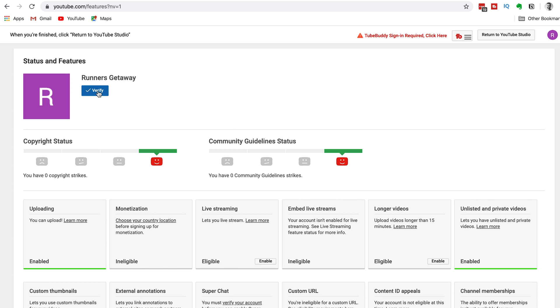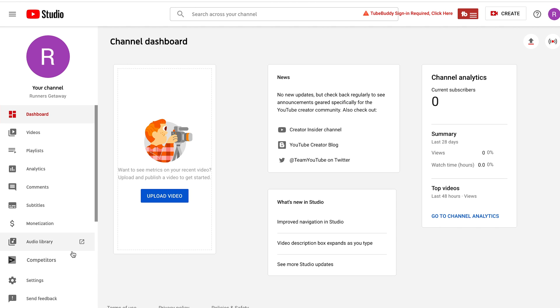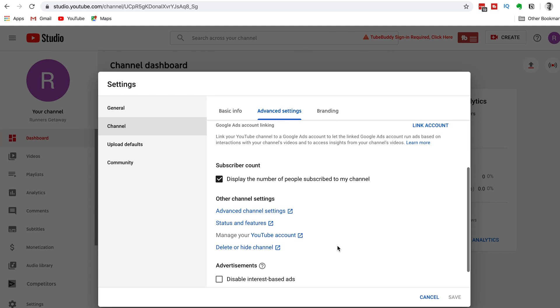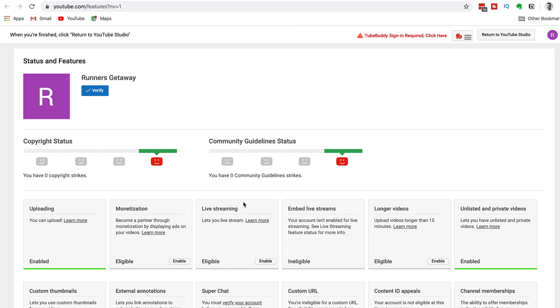Let's show you another way to get to your Status and Features. From your YouTube Studio, scroll down the left-hand side tab and click on the Settings button. Click on Channel and then click on Advanced Settings. Scroll down to Other Channel Settings and then click on Status and Features.